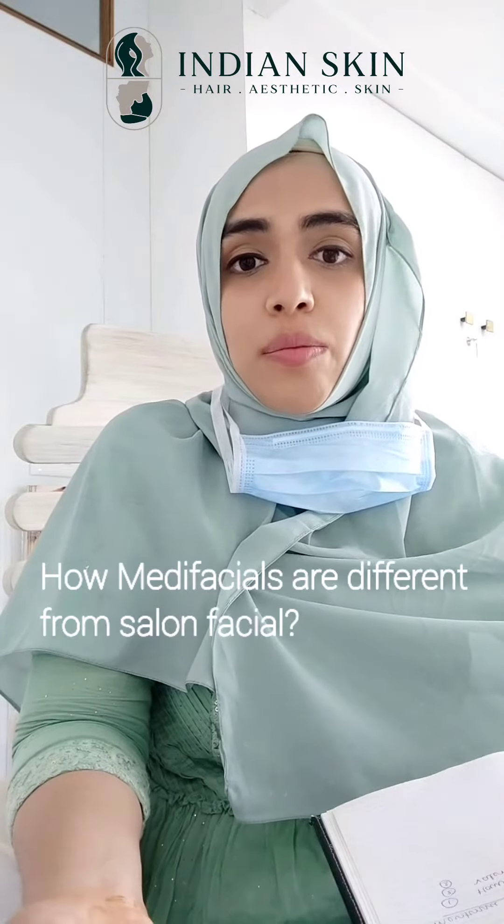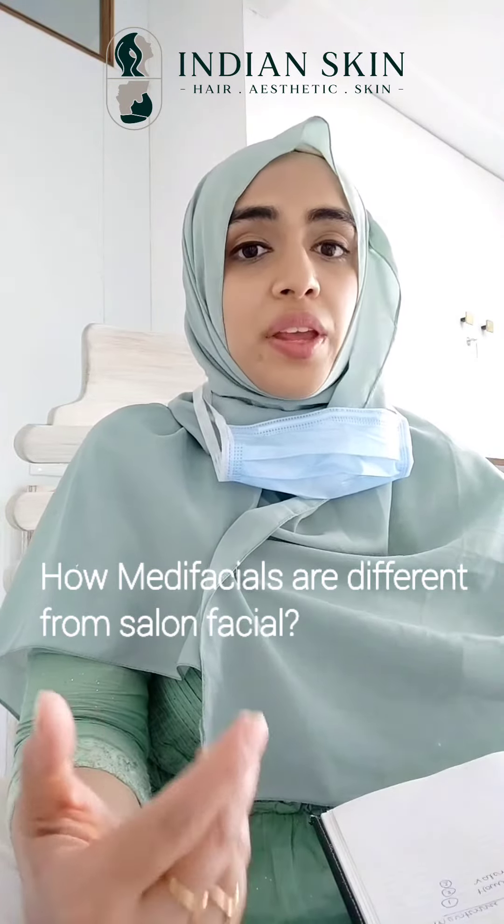Let us discuss medifacials and how medifacials are different from the regular salon facials. In India, we have this trend wherein women attend the salon for their monthly facials. So do you really get anything good from these facials? Is it really treating anything?